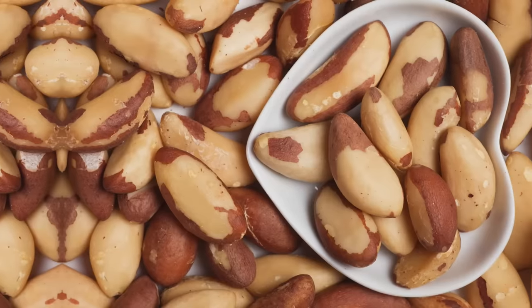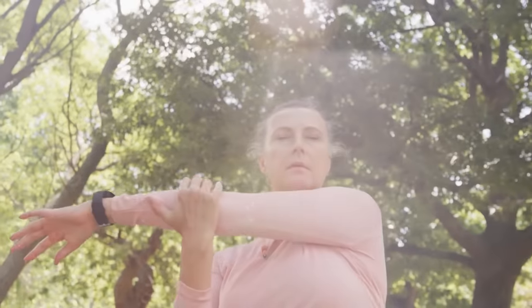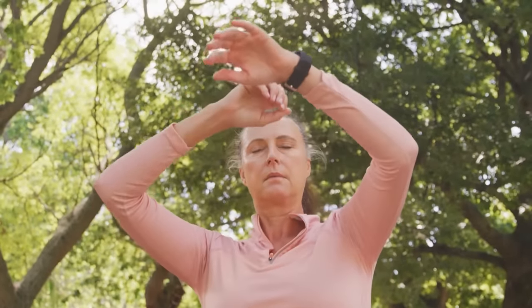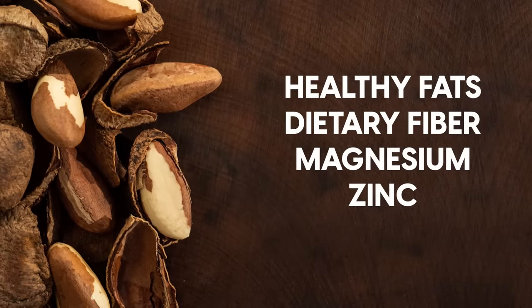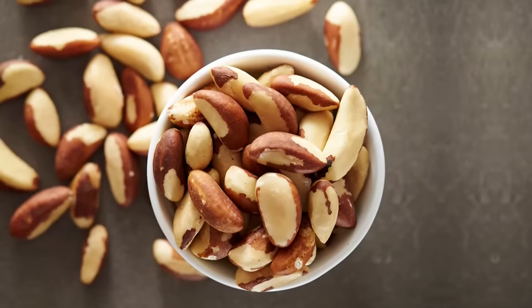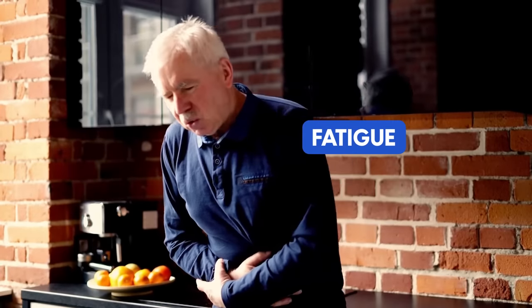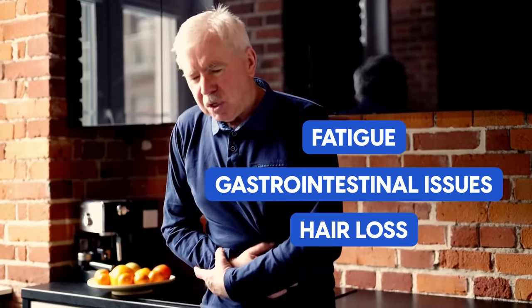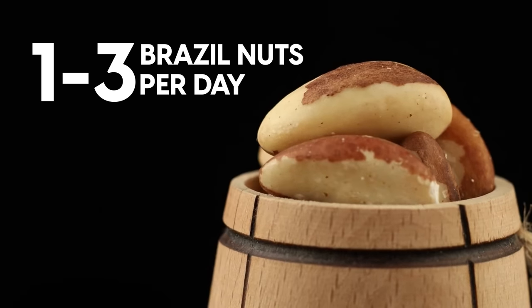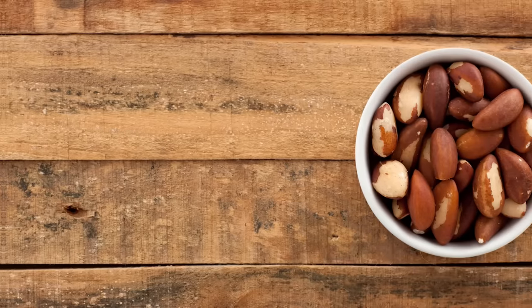While there's less research on Brazil nuts than the others, studies suggest that selenium might also help improve insulin sensitivity, which means the body can use insulin more effectively to regulate blood sugar. In addition to selenium, Brazil nuts are a good source of healthy fats, dietary fiber, and other essential nutrients like magnesium and zinc, which contribute to better blood sugar modulation. However, you shouldn't consume too much selenium, as excessive intake can lead to a condition called selenosis, which can cause symptoms like fatigue, gastrointestinal issues, and even hair loss. A general guideline is to eat no more than one to three Brazil nuts per day, as they are very rich in selenium.